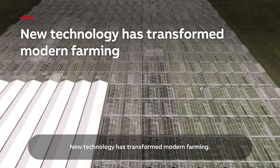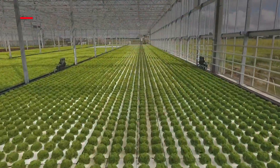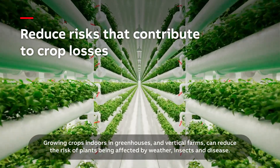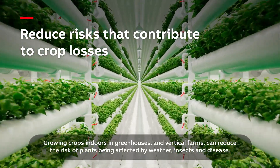New technology has transformed modern farming. Growing crops indoors in greenhouses and vertical farms can reduce the risk of plants being affected by weather, insects, and disease.